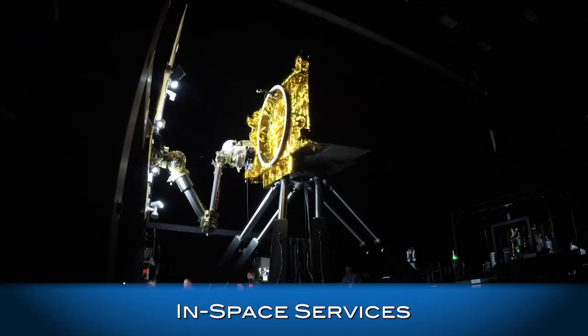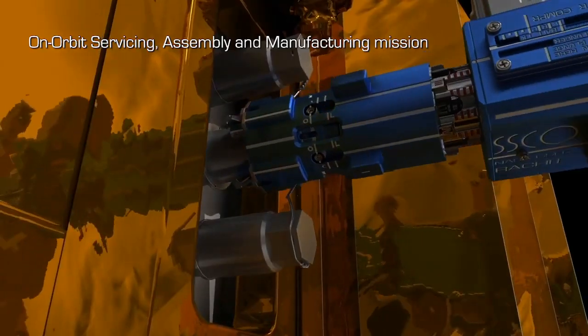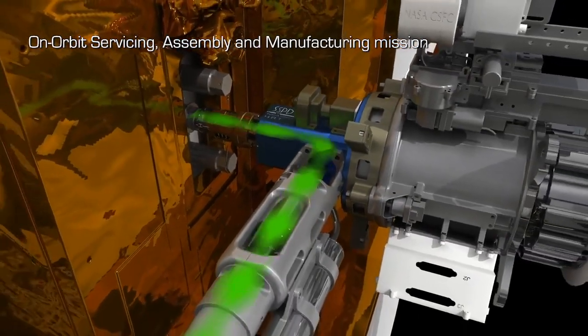Future missions will demonstrate sustainable and resilient spaceflight enabled by in-space robotic servicing, assembly, and manufacturing. The technologies we're developing will allow spacecraft to live longer and journey farther.